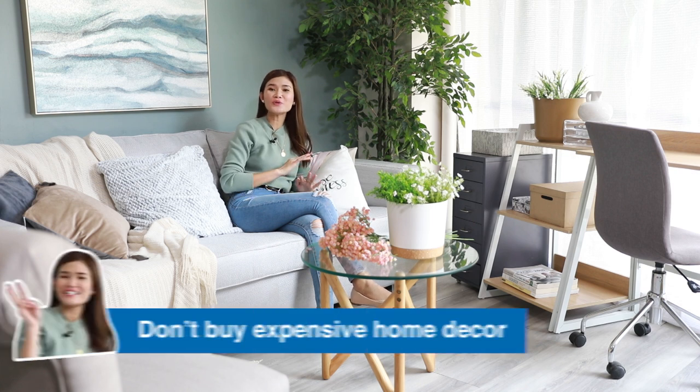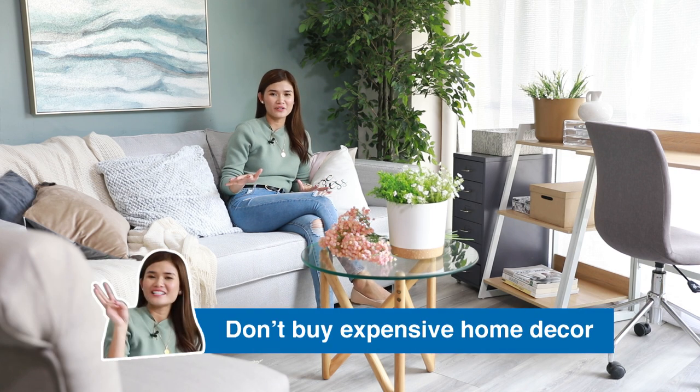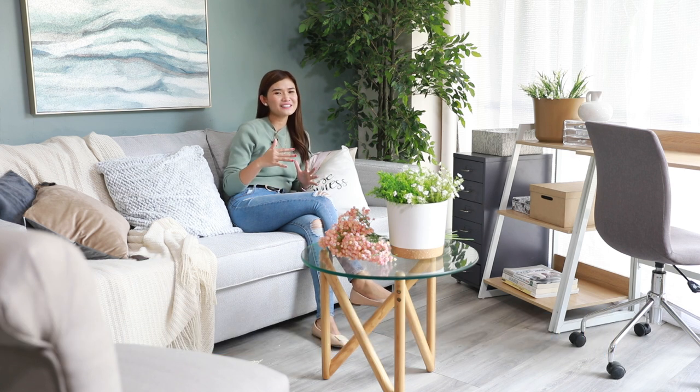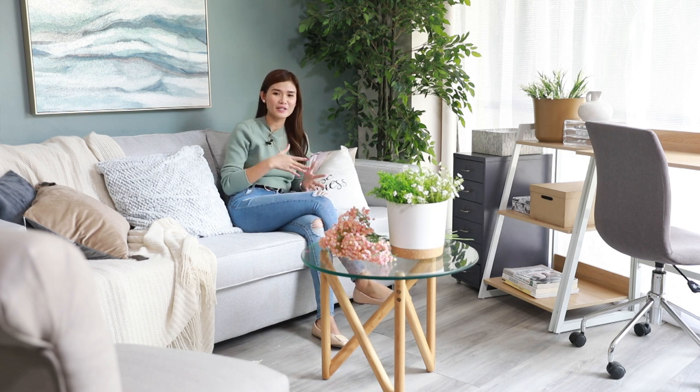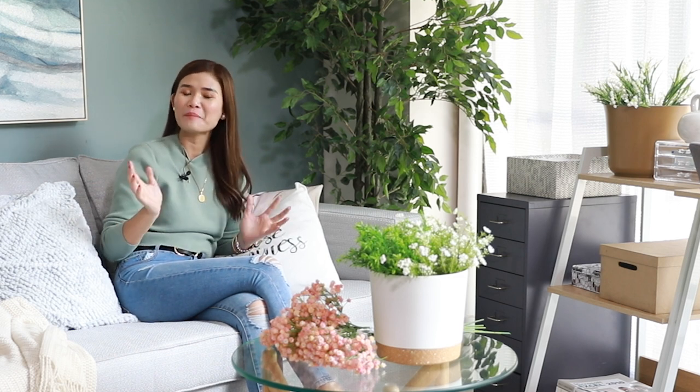Down to our third tip: don't buy expensive home decorations. Number one reason — it's very impractical because as renters we keep moving from one place to another. Also, that piece of home decoration might not complement a different place as we move. And as time goes by, our style preference also changes, so it might not complement our new taste. No matter how beautiful or aesthetically pleasing that piece is, please fight the urge to purchase it — because as I mentioned, it's really impractical.